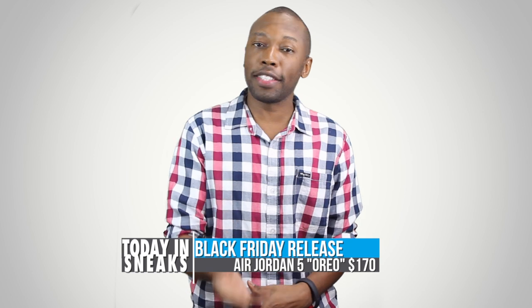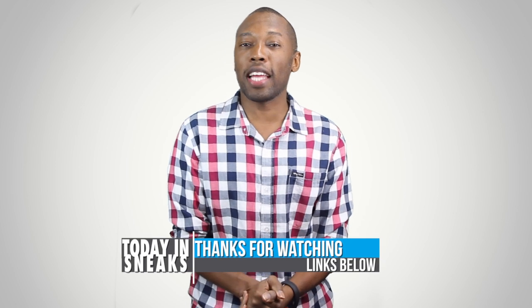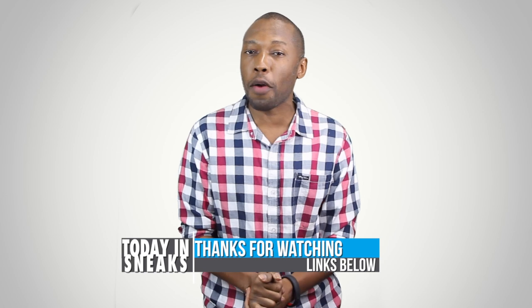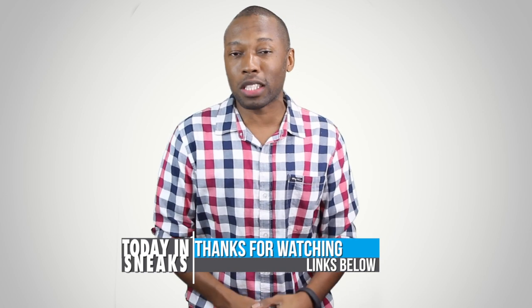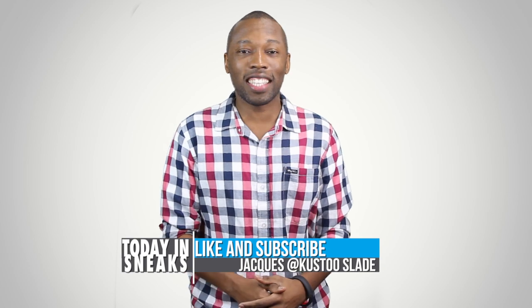There are also rumors of an international release on the next day, Saturday, November 30th. Well, that's going to do it for the show today. As always, I want to thank you guys for watching — I definitely appreciate it. If you haven't already, make sure you like, favorite, and subscribe. And if you want to know more about anything I talked about today, click those links right down in the description. I am your host Jacques Slade. This is Today in Sneaks, and I will see you soon. Peace.